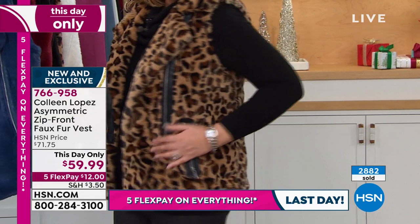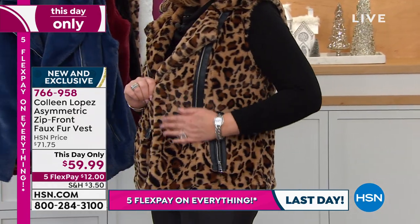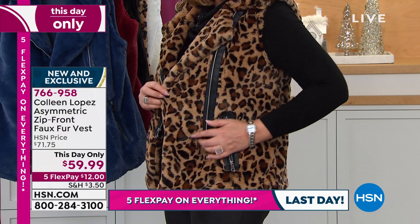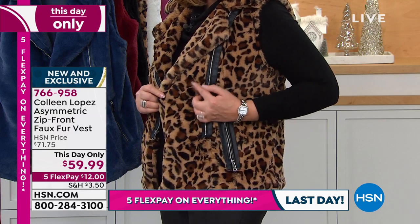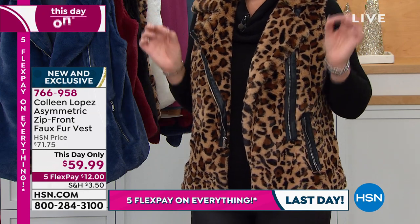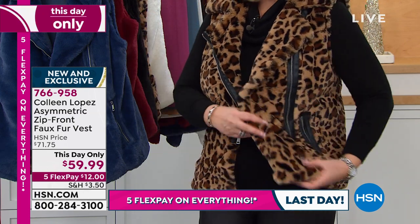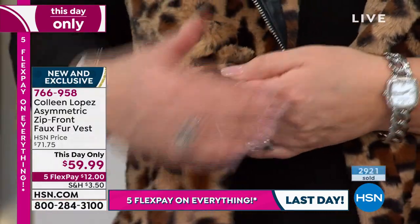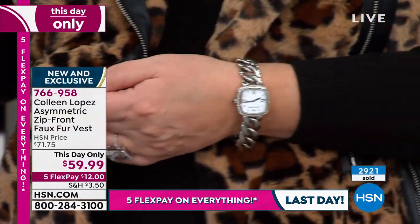That leopard — there's something about the colors, the way this print came out. It has this caramel, and there's black, and there's a deeper chocolate color. It looks so cute. Love the silver — we use the silver hardware. We're moving forward with silver hardware because you girls ask for it. You know how much I love to wear my silver jewelry. I wear a lot of white metal.